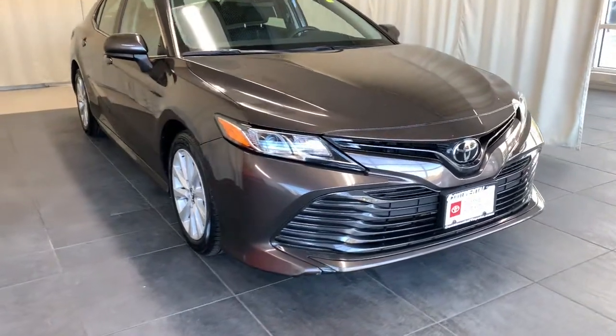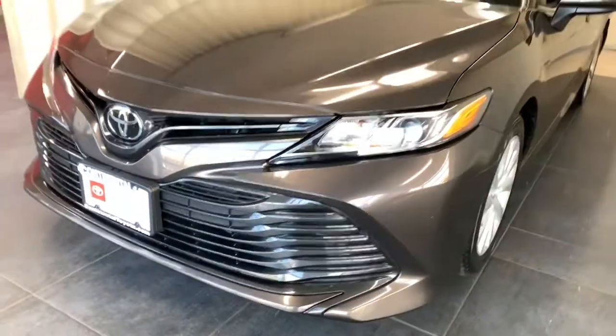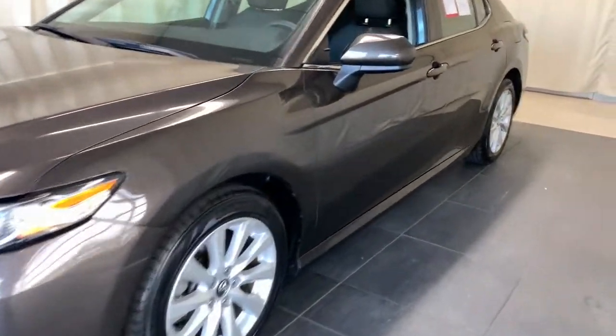Can you see yourself in the 2019 Toyota Camry? With less than 30,000 miles on the odometer, this vehicle provides excellent value.